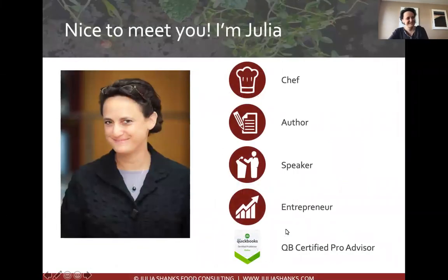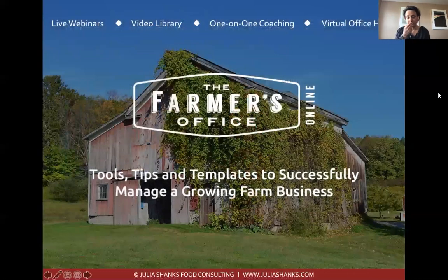My name is Julia Shanks and I am a former chef. While I have not farmed directly, I know what it's like to work in a high-pace, high-pressure environment that's abusive to our bodies — working on your feet, burning yourself, cutting yourself. I also wrote a book called The Farmer's Office, which helps farmers build their financial knowledge, and I am a QuickBooks certified pro advisor. I also run a website called The Farmer's Office where you can take online classes.